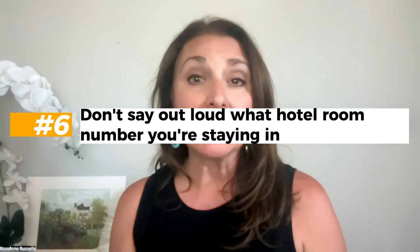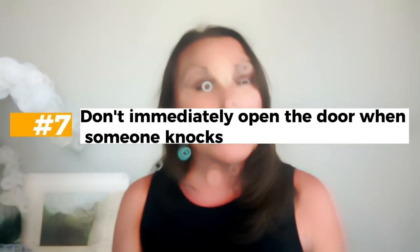Another important thing: don't say your hotel room number out loud, especially when you're on the property. For example, don't shout across a room, 'Hey, I'm in room 102!' You can get targeted — someone could hear you and decide to go into your room while you're out. Just keep your room number to yourself and be aware that someone could be listening.